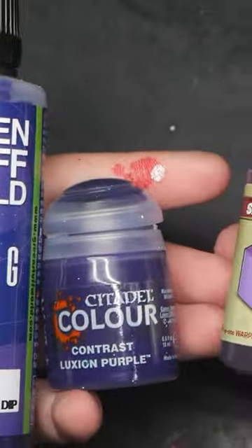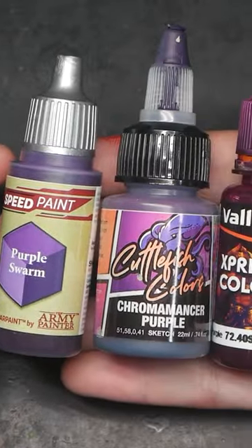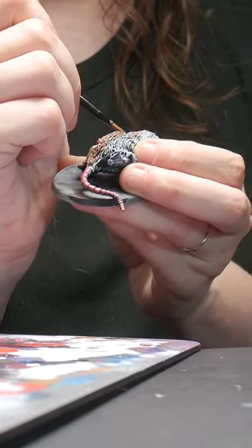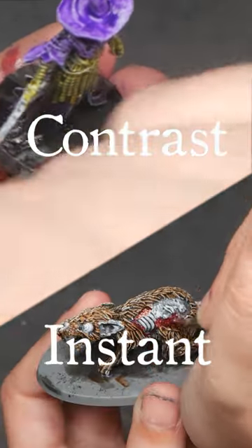I tested every Slap Chop paint and was surprised by which paints came out on top and which were the worst. Let's compare head to head. Round one: Contrast paints versus instant colors.